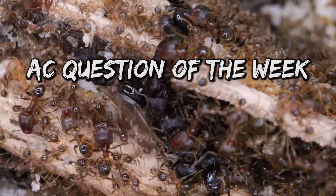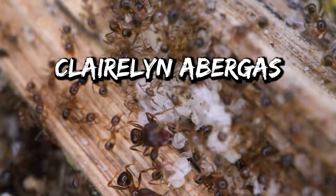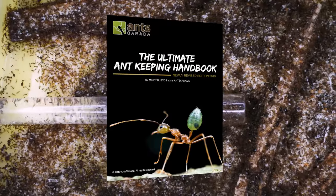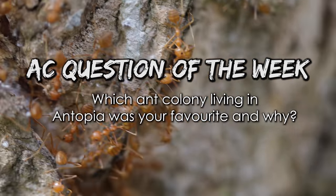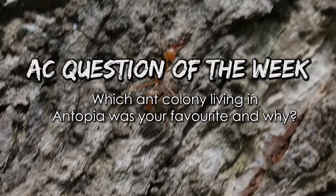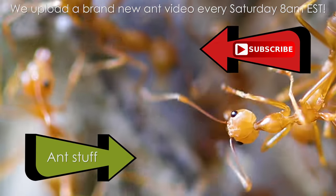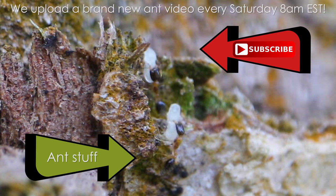Now it's time for the AC Question of the Week! Last week we asked: What is polymorphism in ants? Congratulations to Clarylyn Abergus who answered: polymorphism in ants is when the workers of the colony come in different sizes. You just won a free Ultimate Ant Keeping Handbook from our shop! This week's AC Question of the Week: Which ant colony living in Antopia was your favourite and why? Leave your answer in the comments section and you could also win a free Ultimate Ant Keeping Handbook. We upload every Saturday at 8AM EST — please remember to like, comment, share, and subscribe!